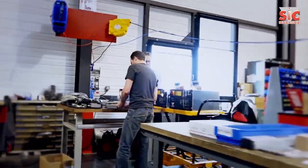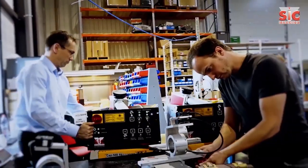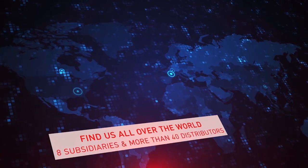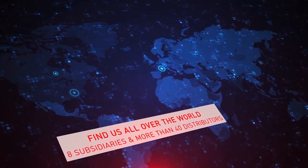SIC Marking employs 300 people and, thanks to its international network of 8 subsidiaries and 40 distributors, offers customers a complete local service.